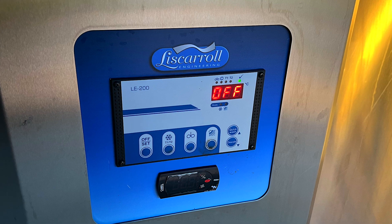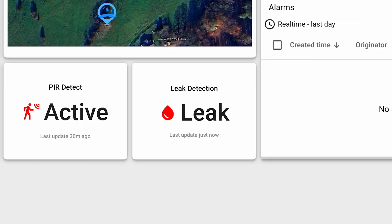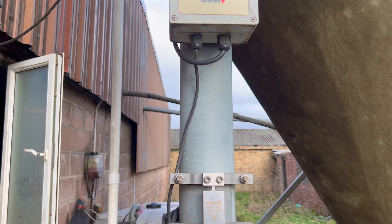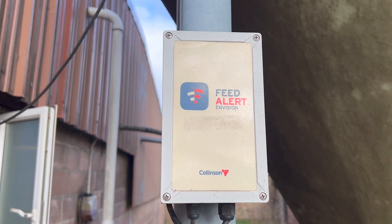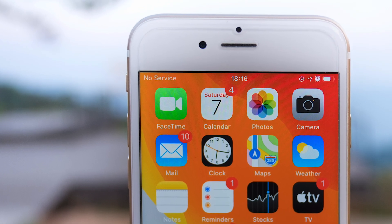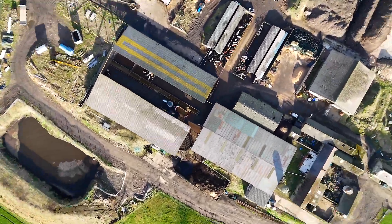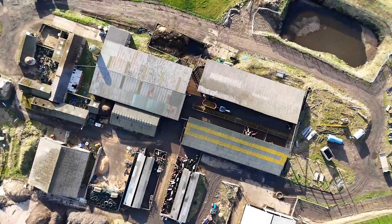These setbacks can be costly, but what if there was a way to receive an instant alert to a problem, or monitor things even when you're not there? Traditional monitoring solutions have their problems: running cables is impractical over vast areas, mobile phone signals can be unreliable, and providing Wi-Fi coverage across a farm is difficult. It feels like there's no perfect solution.